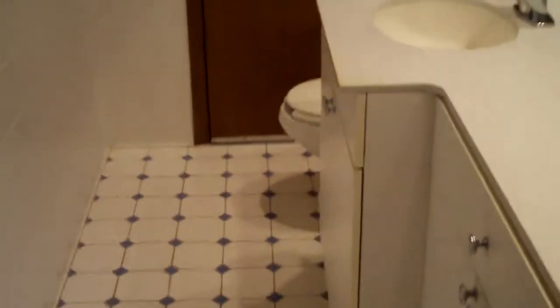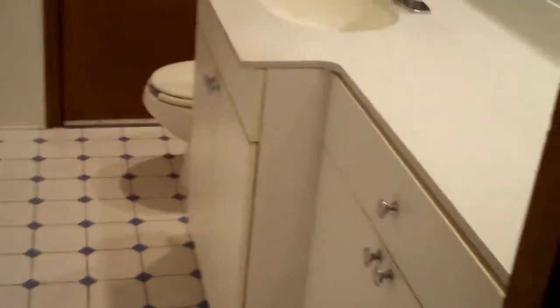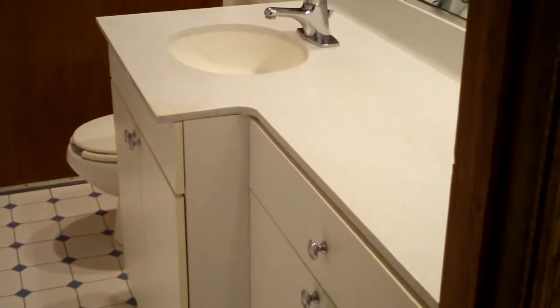The other bathroom features the same tile and sink.